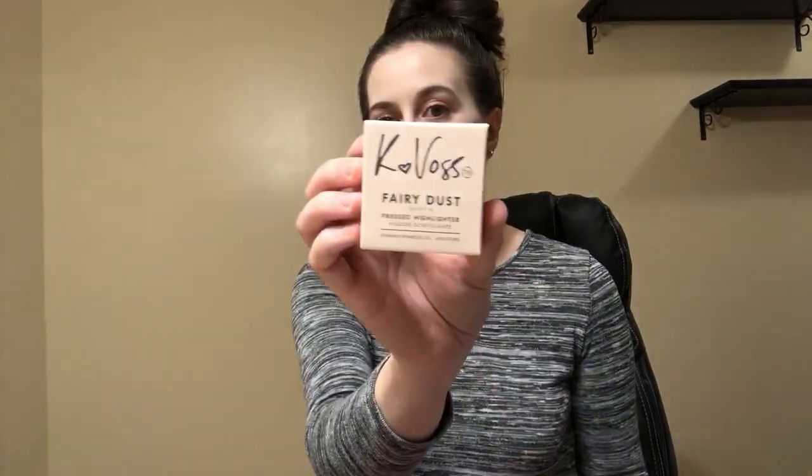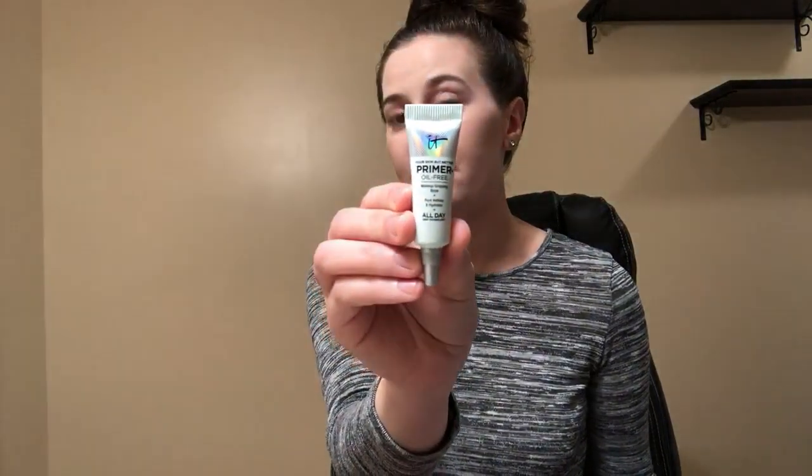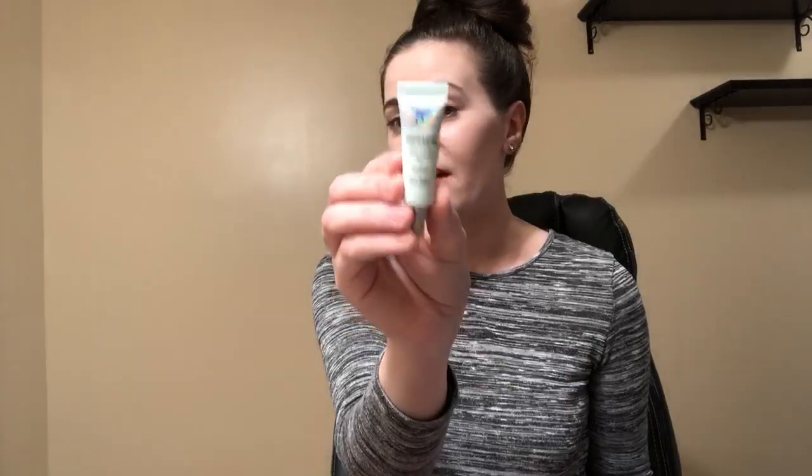Then we have the K Boss Fairy Dust Pressed Highlighter in the shade Moonlight. I love highlighters and wear them almost every day — it's so cute. I love the sizes you get in Ipsy; great for traveling. And then there's an IT Cosmetics primer — it's a pore refiner and hydrator. I love primers and I'm really excited to try this one since I haven't tried it before.